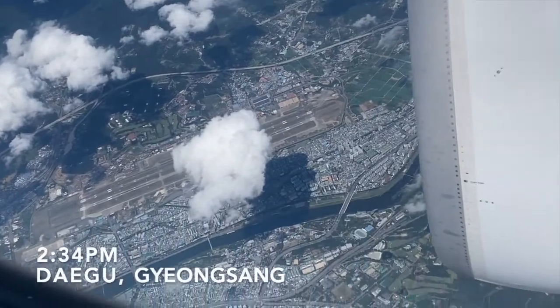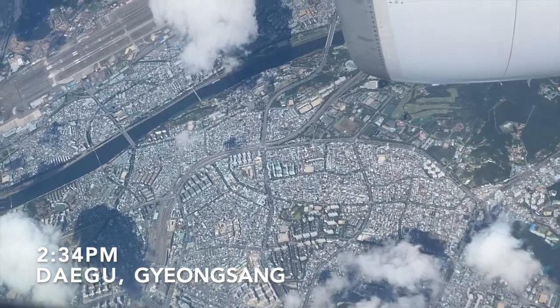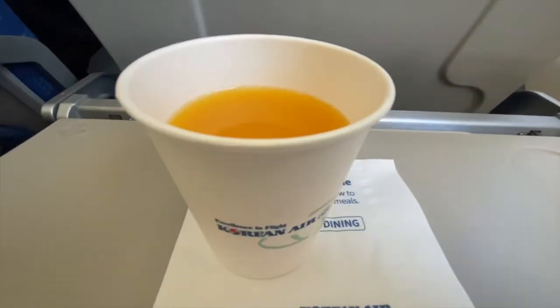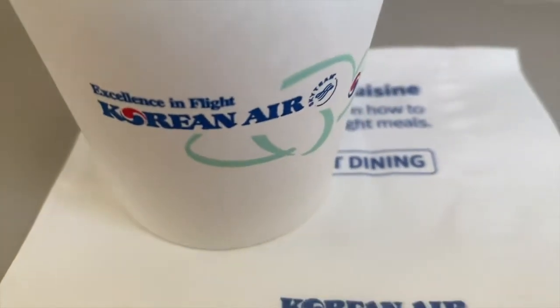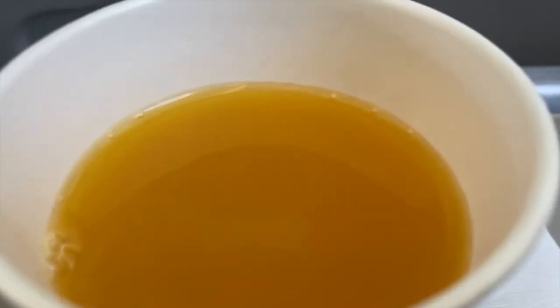Later we passed over the central city of Daegu, also in the Gyeongsang Prefecture. Nearly 10 minutes after takeoff the crew were up serving drinks, which included soft drink, tea, coffee, water, or juice. I asked for a cup of orange juice, which was store-bought but still delicious.